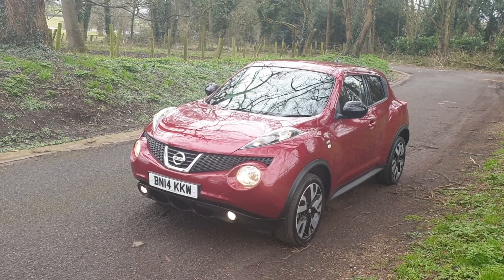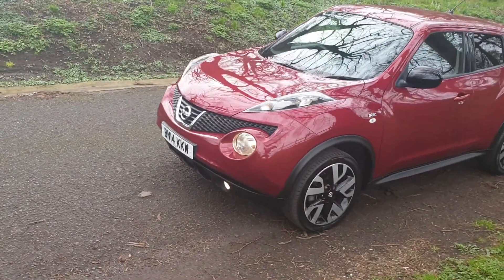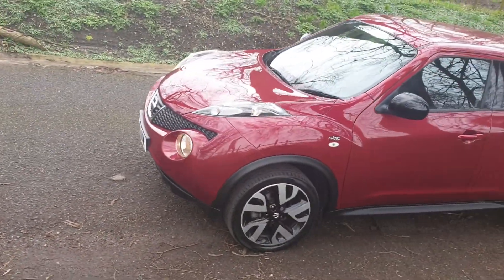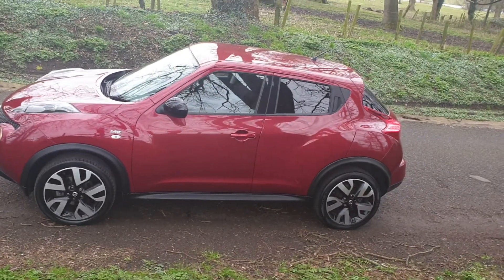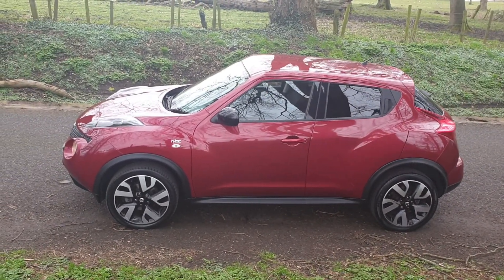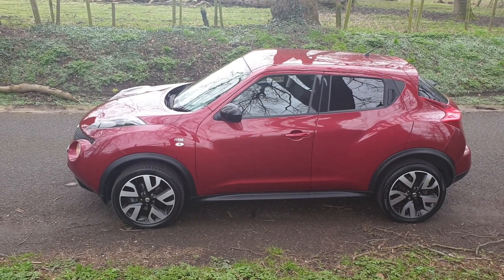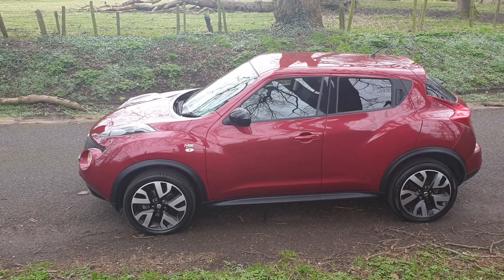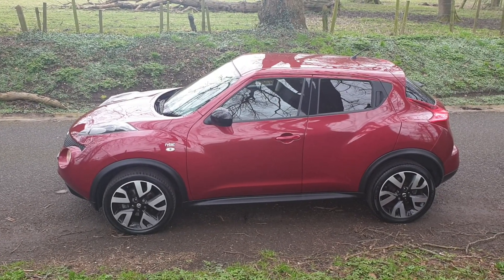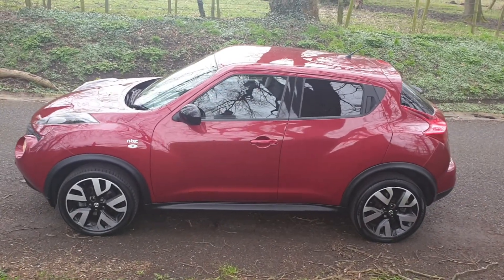Check us out at scsws11.co.uk — plenty of links through there to car dealer reviews, which we're very thankful of from our previous customers, and that links through to our Facebook page. We're FCA regulated, which means we can arrange finance based on your criteria — get in touch and we'll talk you through that. We can also do part exchange.